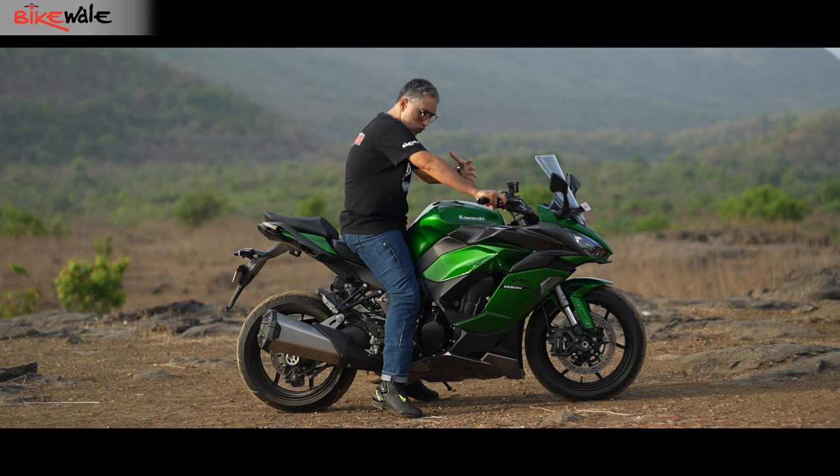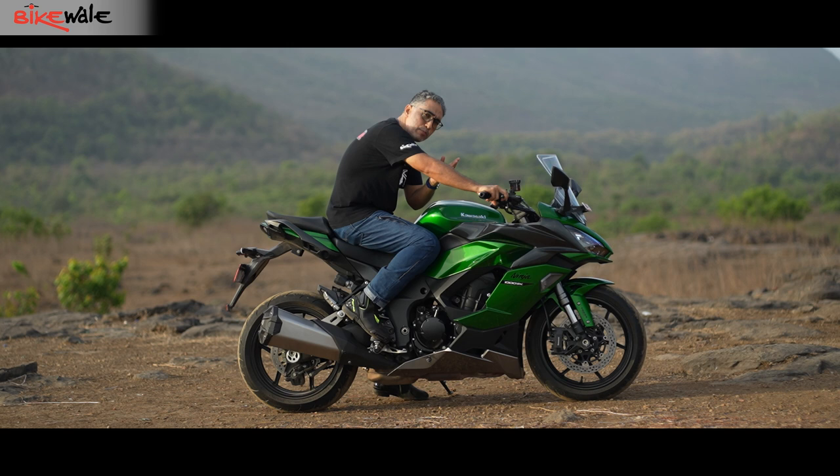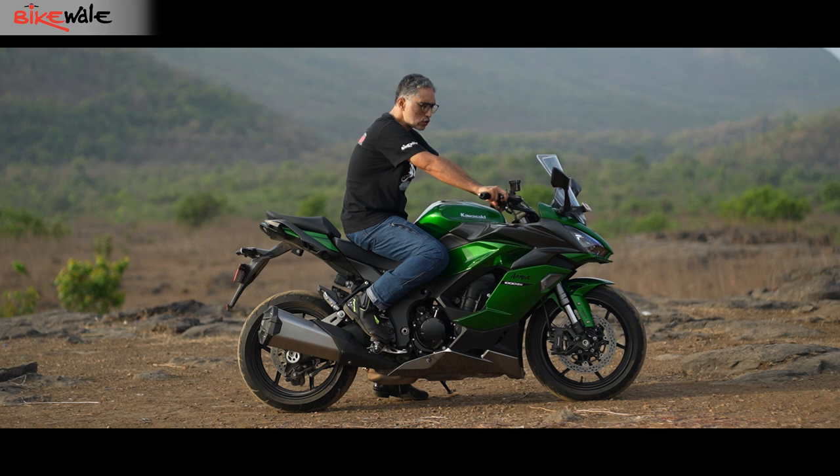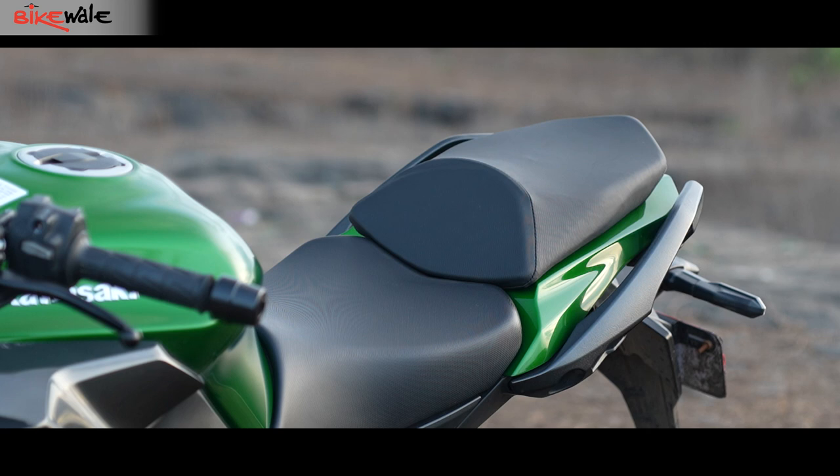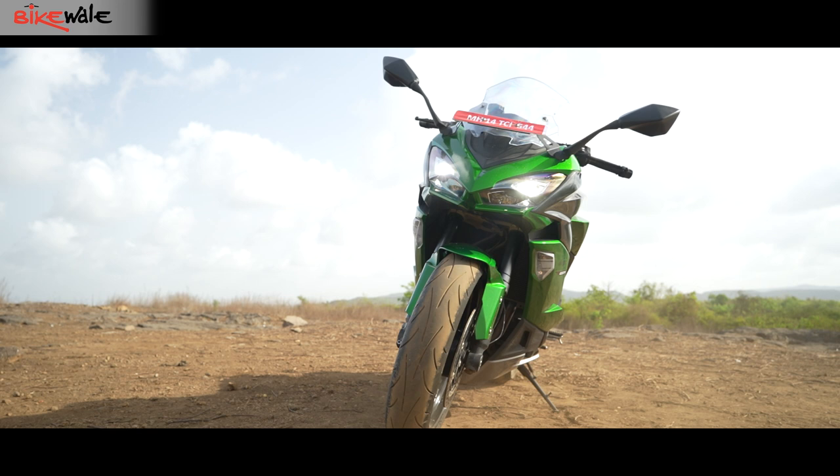If you sit right at the back there's a slight forward lean, but if you move up front — say when commuting — you get a more upright riding position. Overall you can spend long hours on this motorcycle, whether commuting or on a road trip, because the ergonomics are comfortable. The seat itself is also pretty wide and cushy, which is a strong positive for the Ninja 1000.